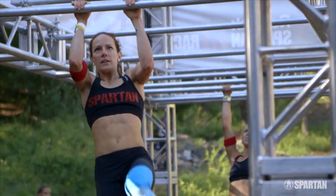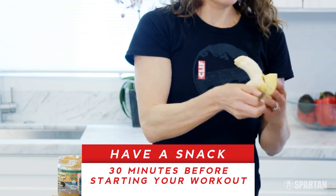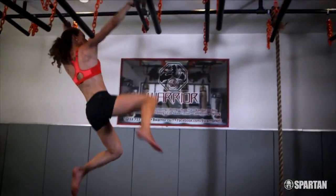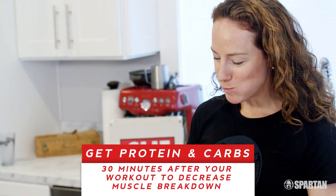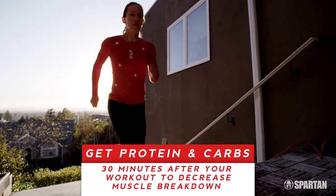Here are some tips I learned along the way to help you crush your next Spartan race. It really helps to have a snack 30 minutes before I do my workouts to prevent fatigue and improve my performance. It's also key for me to replenish my muscles with protein and carbs 30 minutes after my workout in order to decrease muscle breakdown.